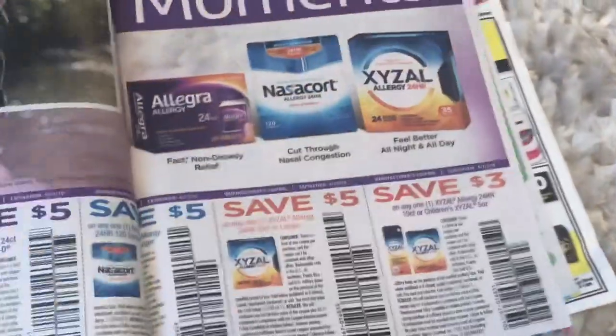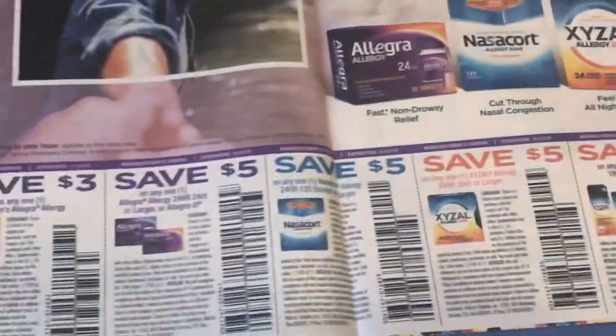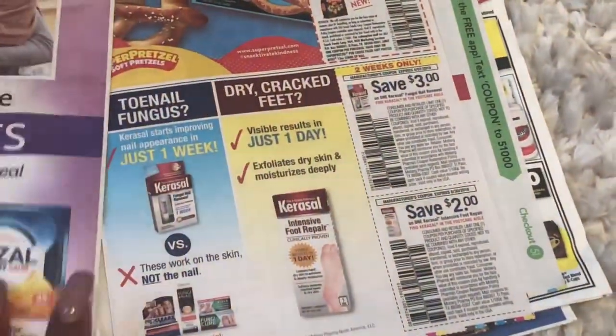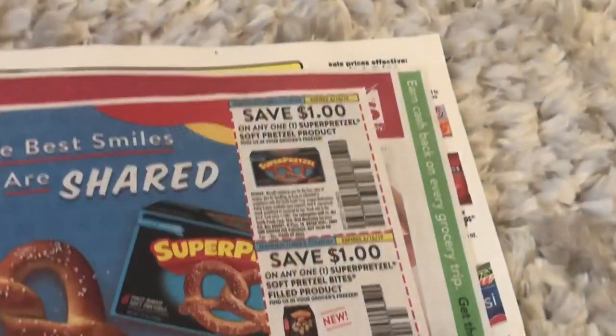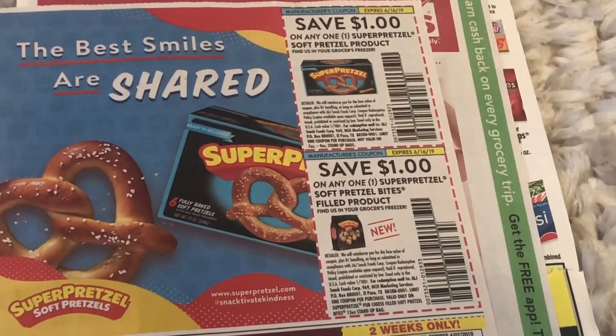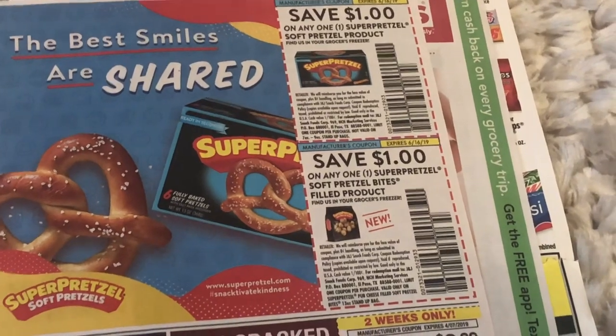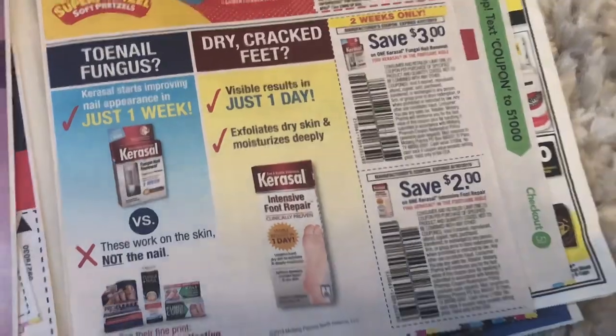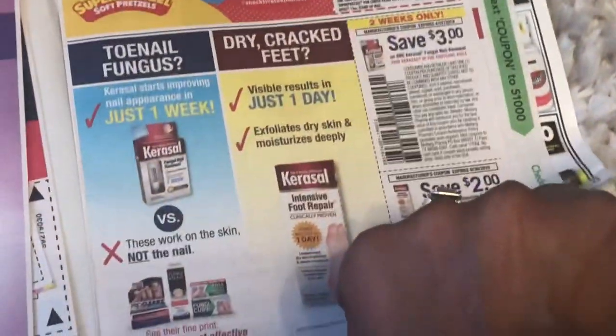We do have some allergy medicine coupons because that is just around the corner. I'll definitely look for good allergy medicine deals — I know some of you guys have allergies. Sometimes they have this at the Dollar Tree. We're also going to pick up some free pretzel products, so that might be something to look into.